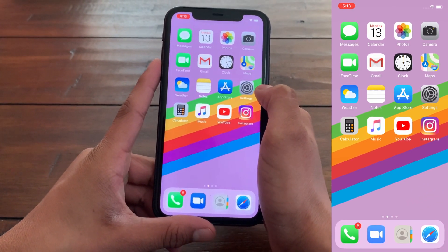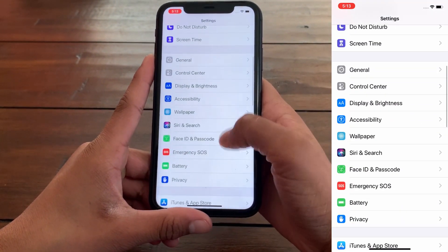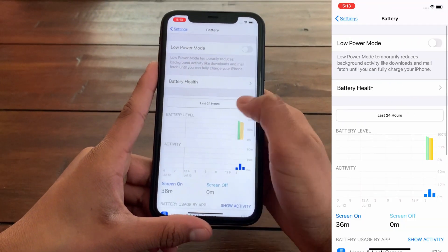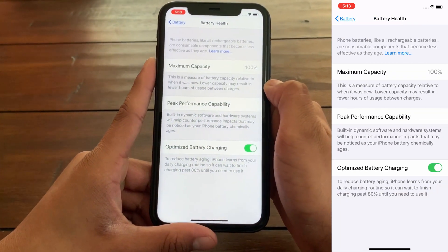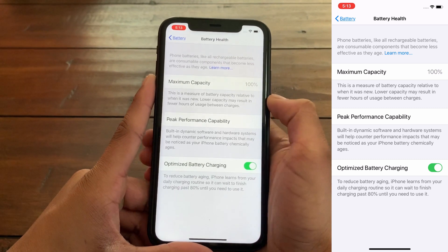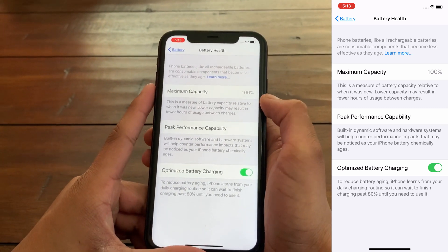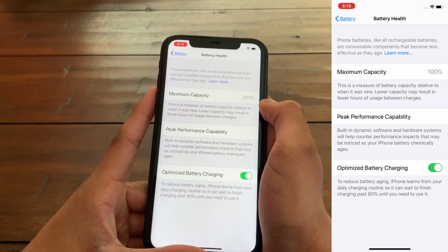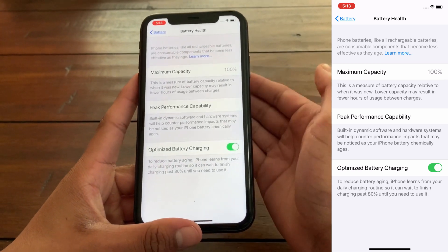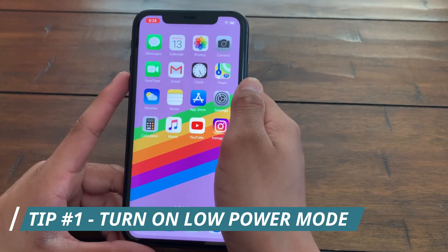To check if your battery needs replacement, go to Settings, scroll down to Battery, and click on Battery Health. Here you'll find where it says Maximum Capacity — this shows how much actual battery capacity your iPhone or iOS device has. If the battery percentage is below 85%, I recommend you replace your battery from an Apple certified location.